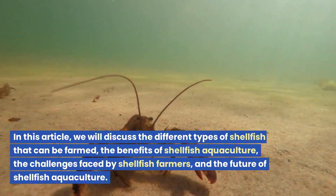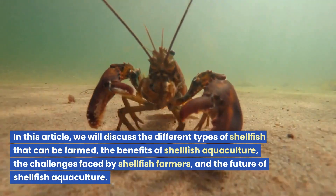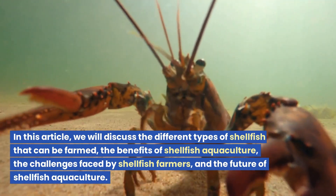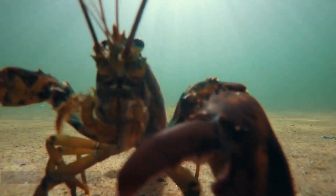In this article, we will discuss the different types of shellfish that can be farmed, the benefits of shellfish aquaculture, the challenges faced by shellfish farmers, and the future of shellfish aquaculture.